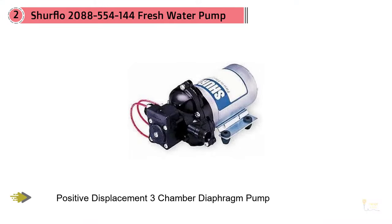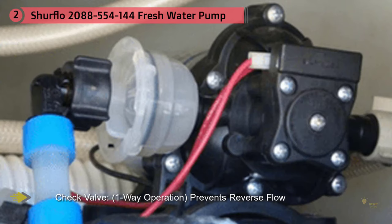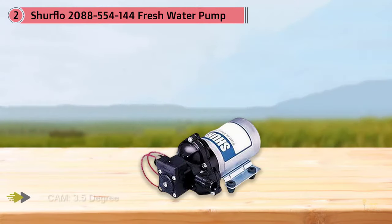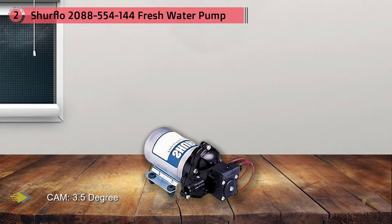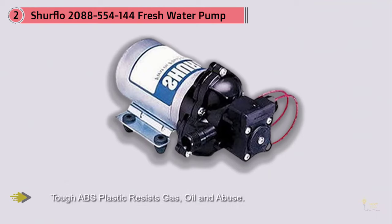Another of the most reliable SureFlow RV water pumps is the SureFlow 2088-554-144. One benefit worth highlighting is that it scores high as far as its water flow is concerned — it flows at a high rate while being capable of using various dispense and transfer on-demand applications. This SureFlow water pump is indeed capable of showcasing an unmatched performance. You can safely and easily use it to drink water and prepare food. It's easy to install and maintain, highly durable, and guarantees reliability for moderate pressure applications.